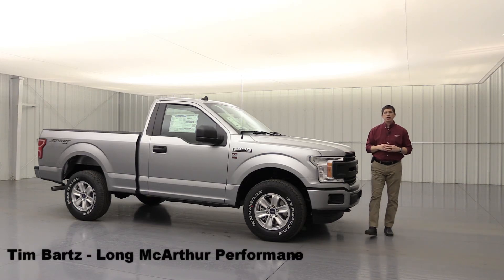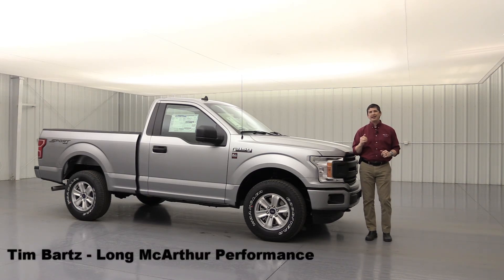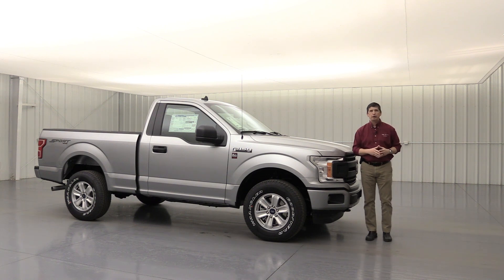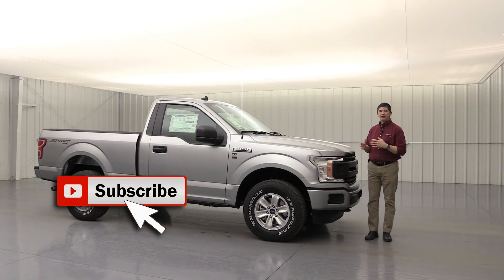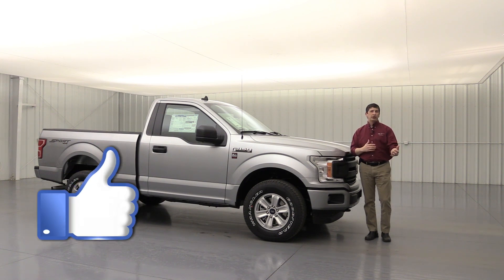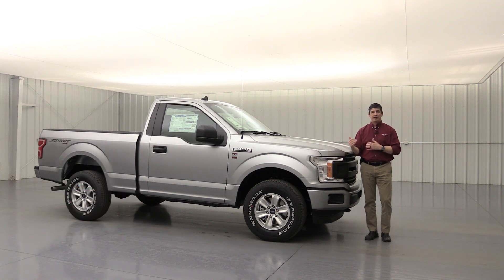Hi, I'm Tim Bartz, Internet Sales Manager here at Long McArthur Performance in Salina, Kansas, your off-road and truck specialty dealership here in the heart of the United States, bringing you one of our custom builds for the 2020 model year — the very first one for 2020 F-150. This is our LMP Signature Truck and we're going to tell you about what it's based on, what we added, and where you can take it further. So let's go ahead and get started and talk about some of the standard equipment ordered on this particular truck build.